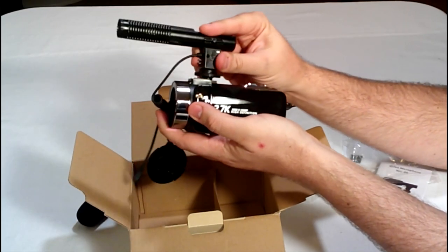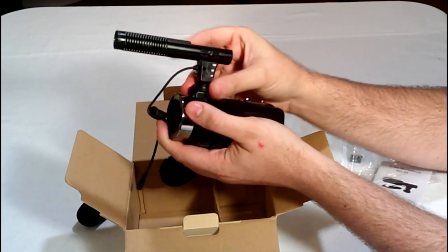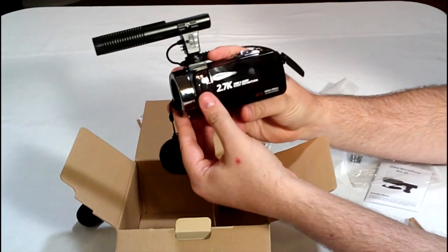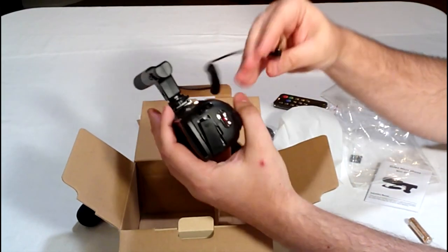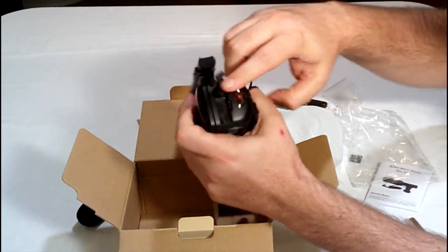With two high-capacity 1500mAh batteries, you can sustainably use the camcorder for 90 to 150 minutes on a single charge. Nonetheless, it would be best if the microphone could be improved for even better audio quality. Overall, this camcorder is still reliable for capturing precious moments and creating professional-quality videos.